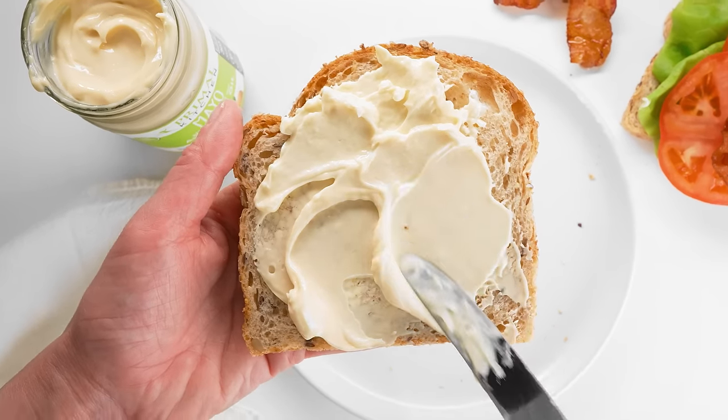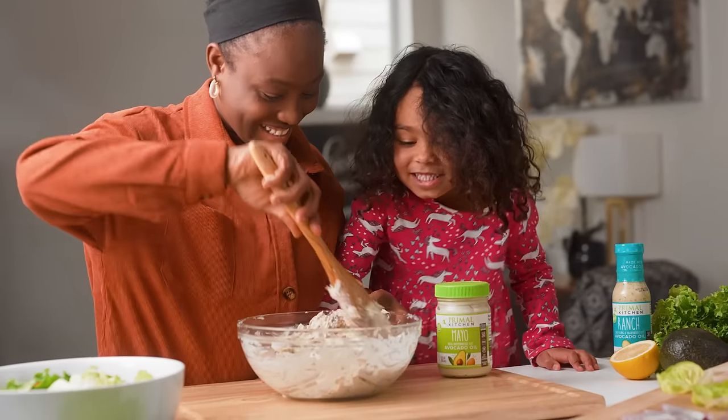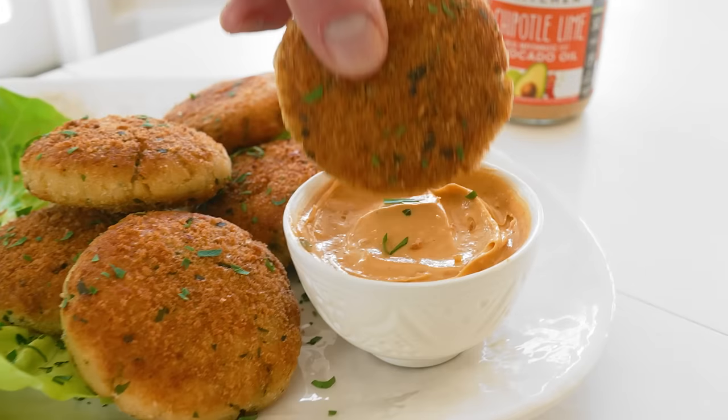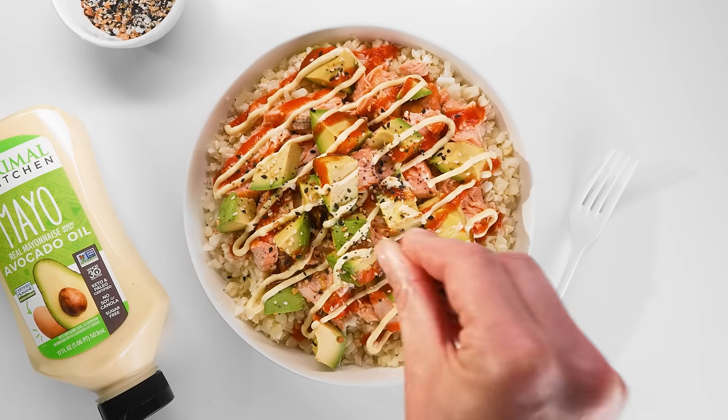You think you shouldn't eat mayo, but we don't make that mayo. Primal Kitchen makes paleo and keto certified mayo made with avocado oil, organic cage-free eggs, and without sugar, soy, or canola oil.